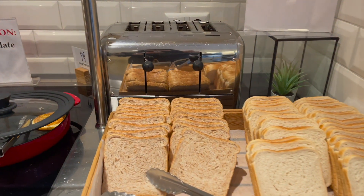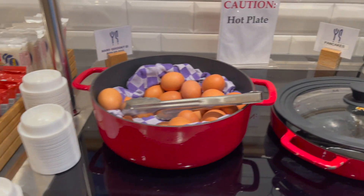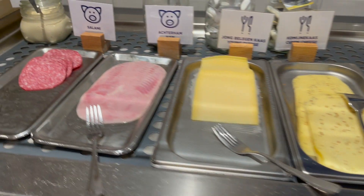May bread, may toaster, merong pancakes, may boiled eggs.